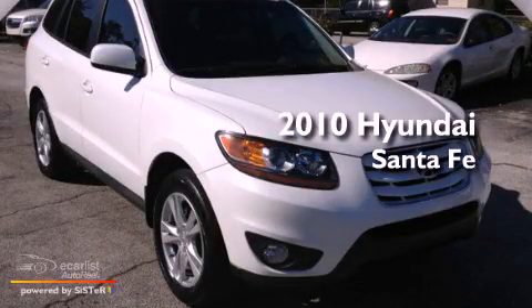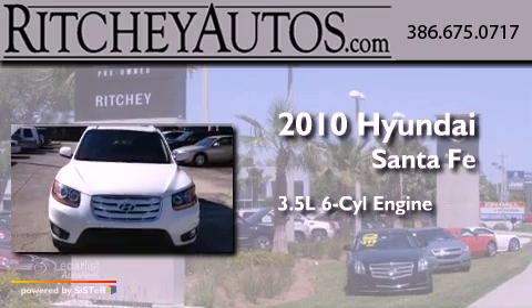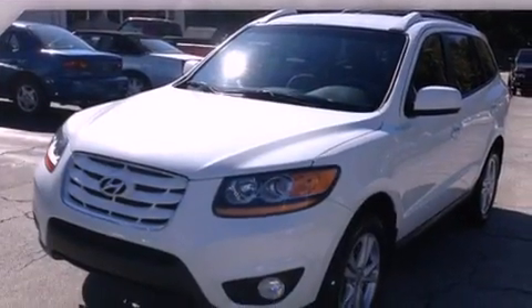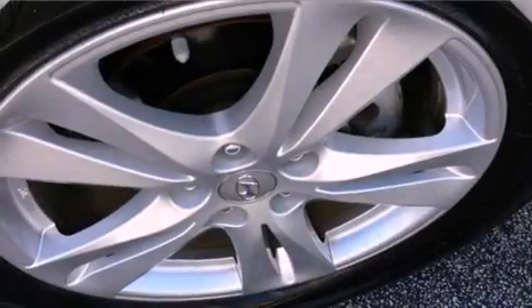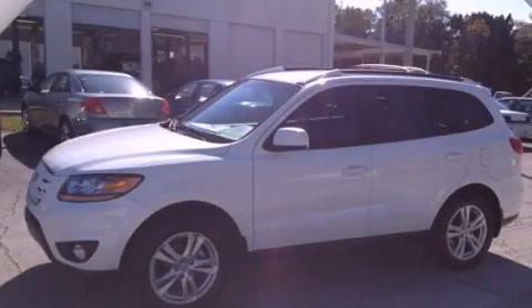This is a 2010 Hyundai Santa Fe. It has a 3.5-liter, six-cylinder engine and an automatic transmission. Its top features include a multi-link rear suspension, a low tire pressure indicator, alloy wheels, and traction control and stability control systems.